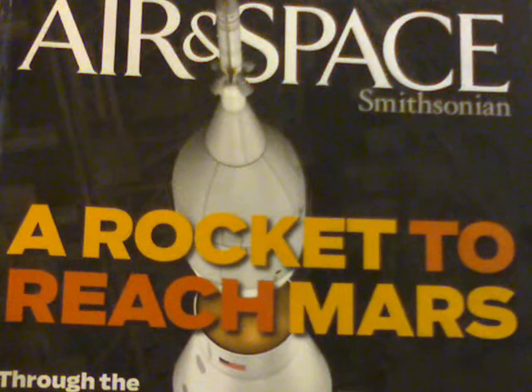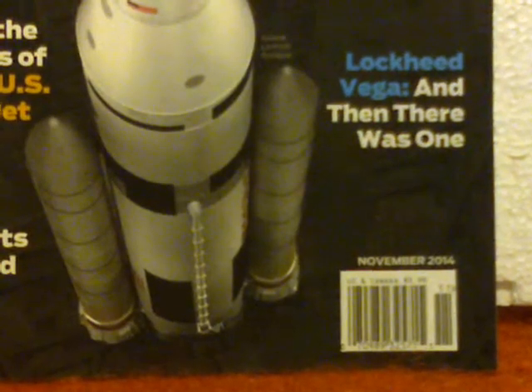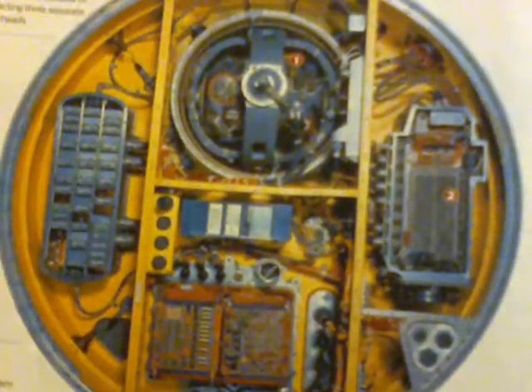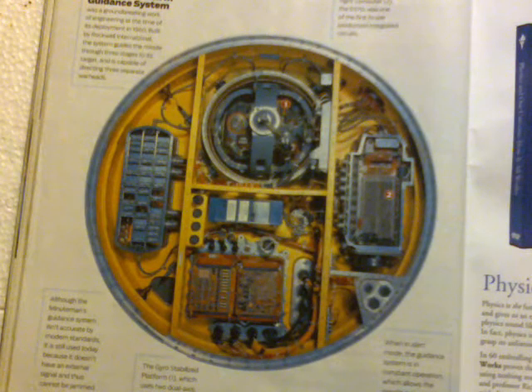We'll look at the November 2014 Air and Space Smithsonian's coverage of what you could call NASA's emperor-class skyrocket — the skyrocket that has no engines. We'll also look at NASA's department of being all dressed up with no dance to attend, since without a space shuttle they have nothing to do with the Manned Maneuvering Unit. We might even look at why the 1960s vintage Minuteman missile guidance system is still the best for dropping atom bombs.